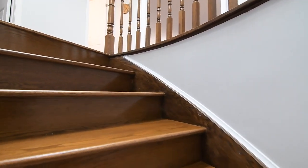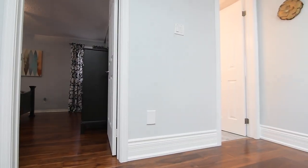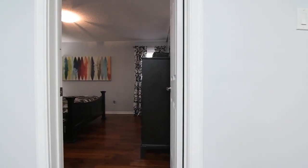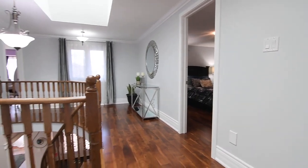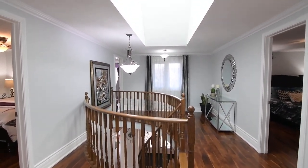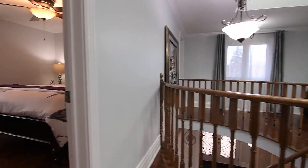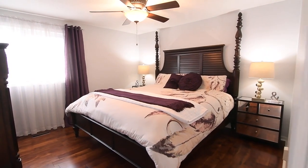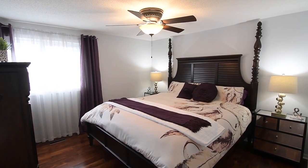An oak hardwood staircase curves gracefully as it carries to the upper level hallway, which is also finished with crown mouldings and brightened by two timeless light fixtures, as well as a skylight directly above the staircase. This level showcases hardwood flooring and upgraded baseboards throughout, two beautifully appointed washrooms, and four spacious bedrooms, with the second bedroom featuring a double-sized closet, a ceiling fan, and a large south-facing window.